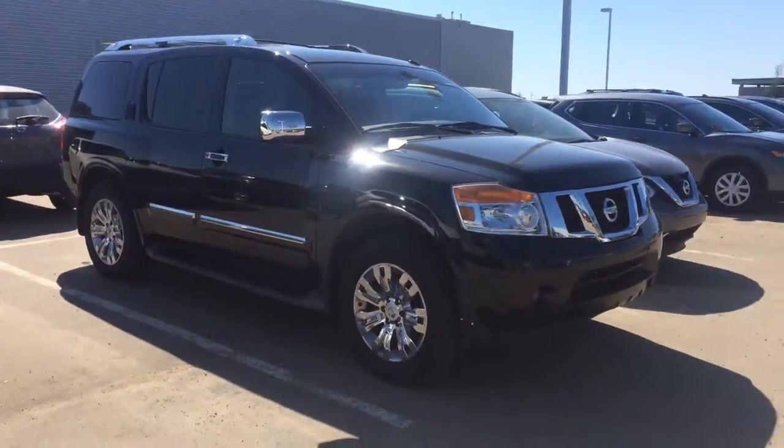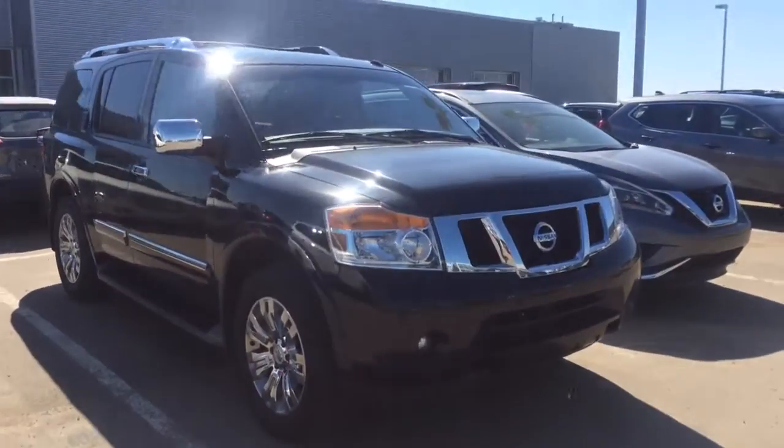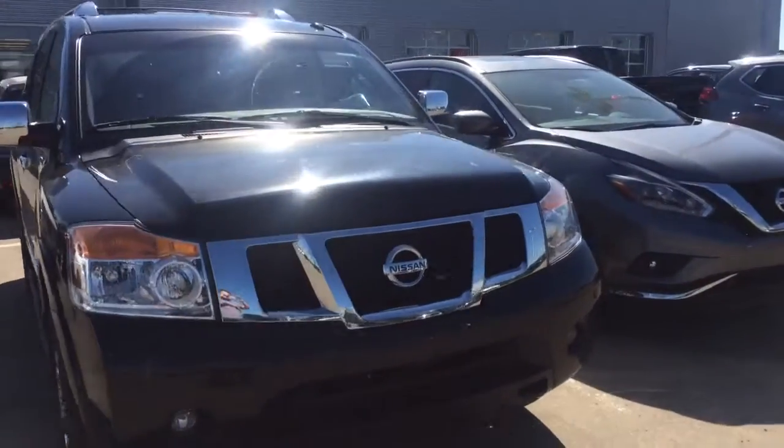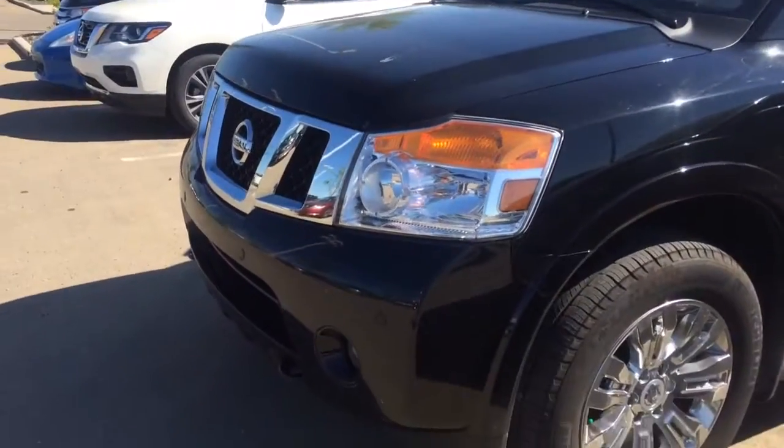Hey Bonnie, this is Jesse from LA Nissan. I spoke to you a little bit the other day about a Toyota Sequoia, but here's this gorgeous Armada I just got in — it's a 2015 Platinum Edition.